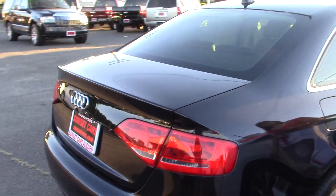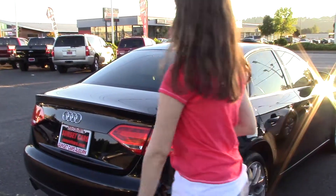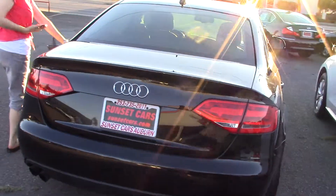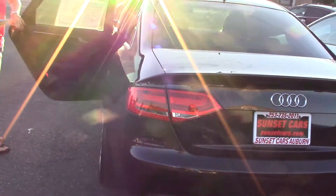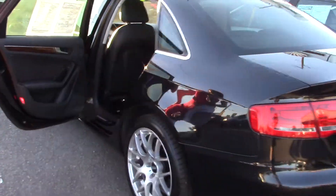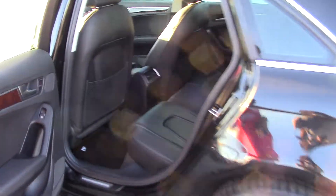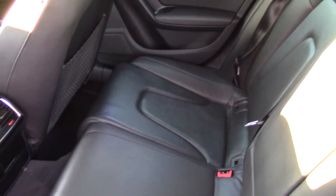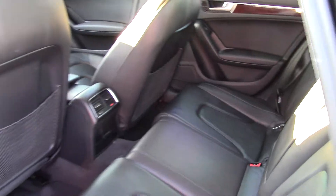It has a power moonroof, chrome accents around the rear tinted windows — nobody can see in, but you can see out quite well. Good visibility. A black leather interior once you open the door, with wood accents in the door panels, and separate rear heat and air conditioning. Us back seat dwellers can still be quite comfortable.